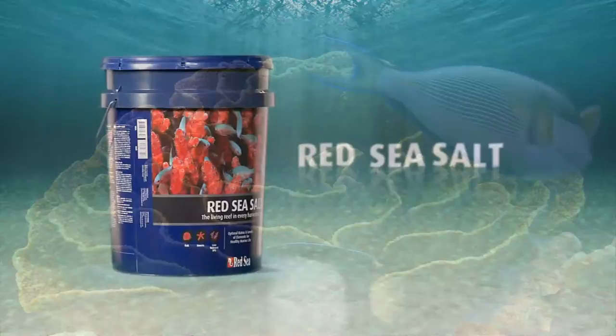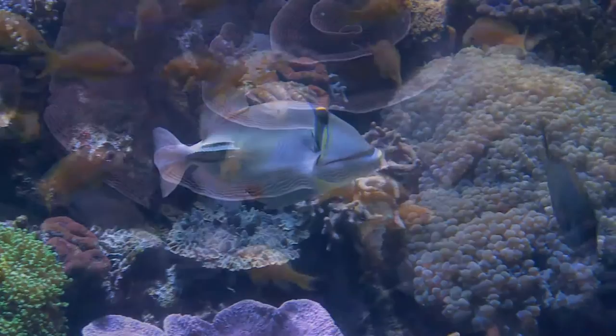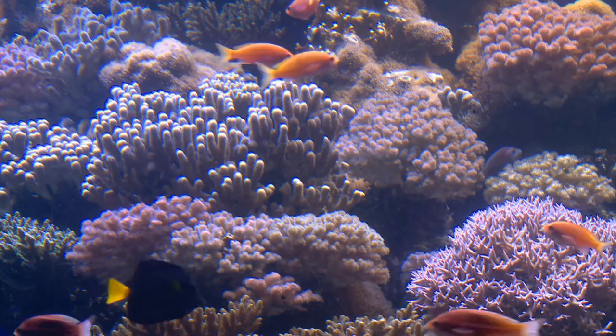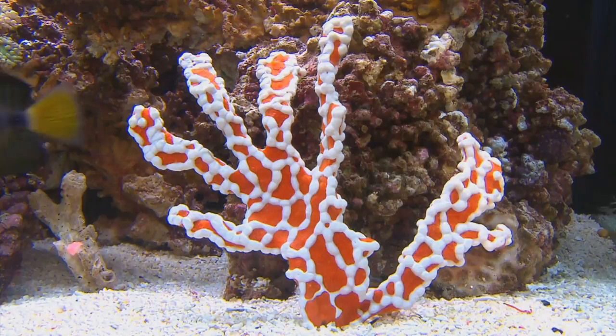Red Sea salt is formulated to duplicate the exact parameters of tropical reef water. It's ideal for fish and invertebrates or for low nutrient systems. Red Sea coral pro salt contains elevated levels of the foundation elements required for sustainable, accelerated coral growth. It's ideal for all stony coral aquariums and is particularly recommended for growing coral frags.